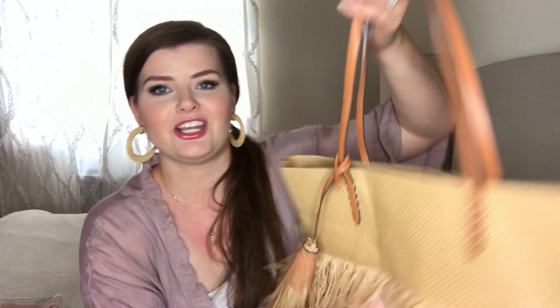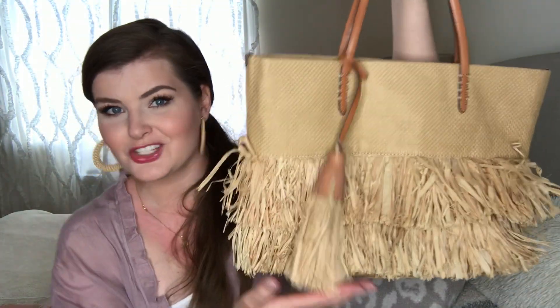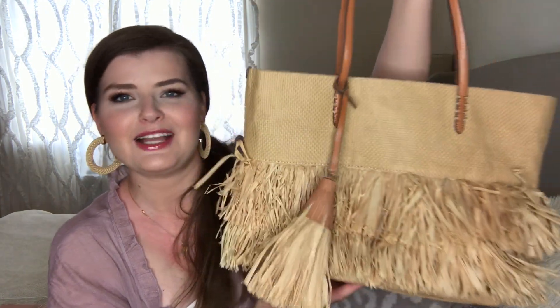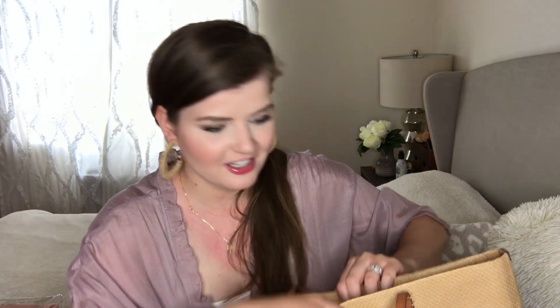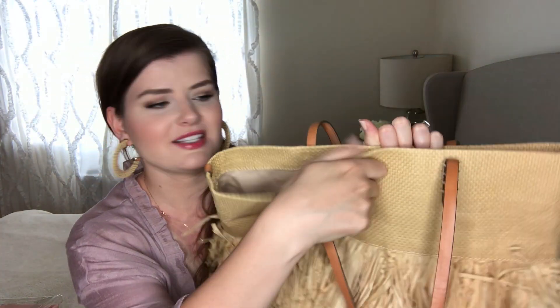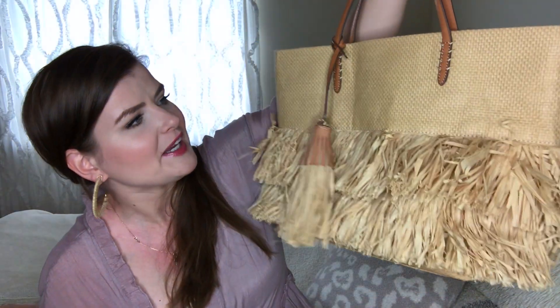The next two bags are from Banana Republic and I got both of them years ago. This one looks kind of like a hula skirt bag — it has a pom-pom, leather straps, and it closes up. I just saw it and thought it was the cutest thing, so I got it — maybe four years ago. I'll probably just link a bunch of similar ones since I likely can't find these exact bags anymore.